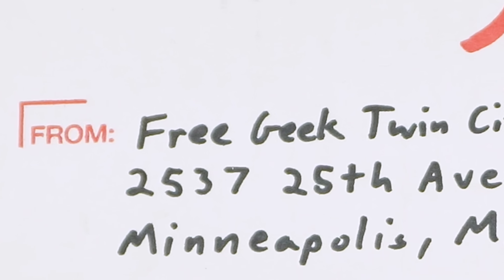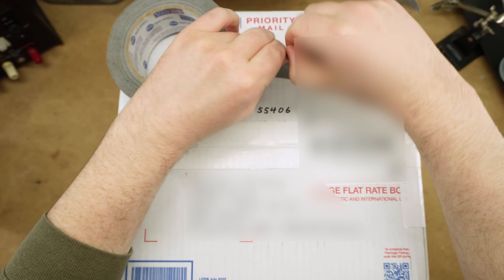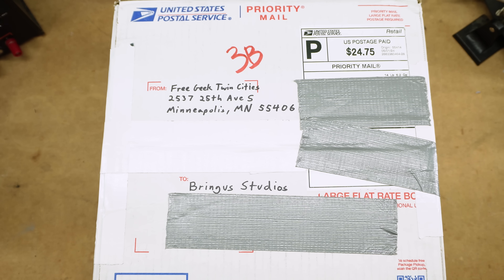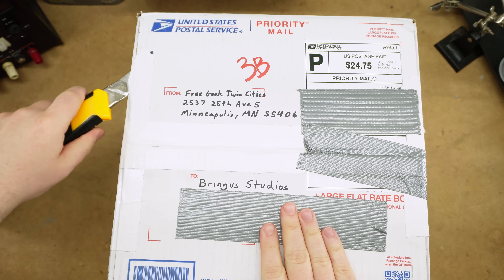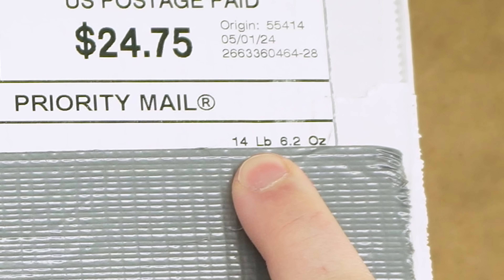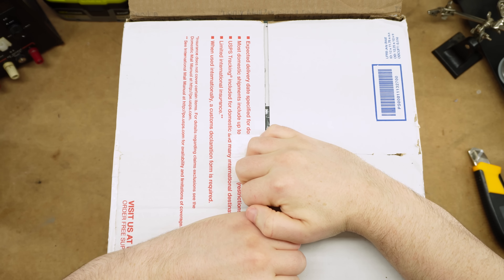Who's ready to get e-wasted? This box comes from Free Geek Twin Cities of Minneapolis, Minnesota. I've also just realized I left my P.O. box address completely uncovered — there we go. The folks over at Free Geek Twin Cities were kind enough to ask if I wanted a box of their junk, and as the premier junk enjoyer on YouTube, of course I accepted. This is a very heavy box — 14 pounds — in a flat rate box because anything else would have been insanely expensive.